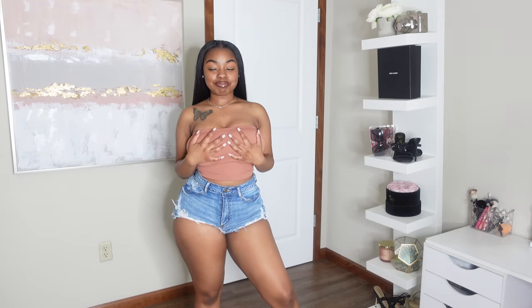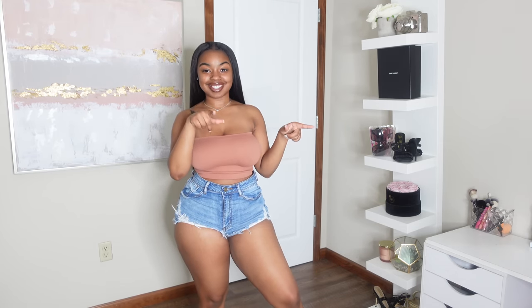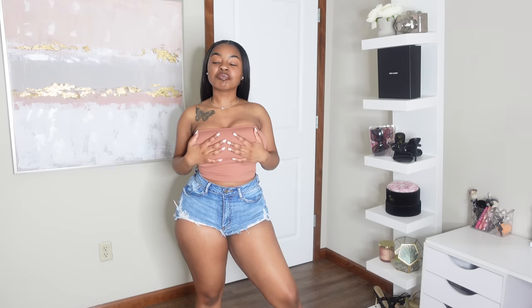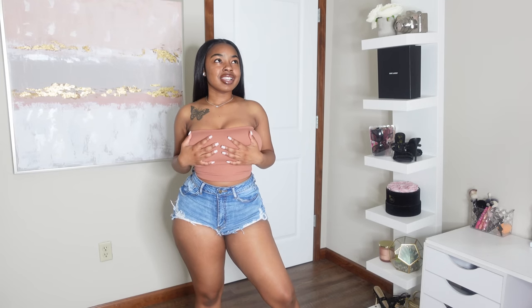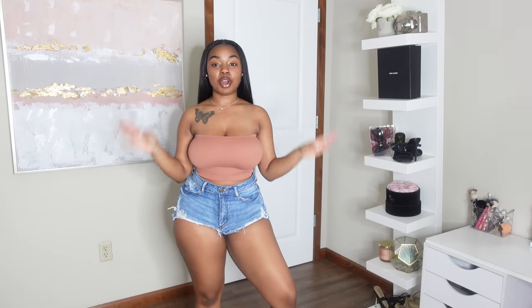Okay, so this top right here — as you can see it's like a bandeau-type top, real simple, like a rib spandex material. For myself personally, before — pre-procedure — this was giving strapless bra vibes. I would never wear this as a top. I think it's so cute and I'm so excited to be able to now wear tops like this as an actual top.